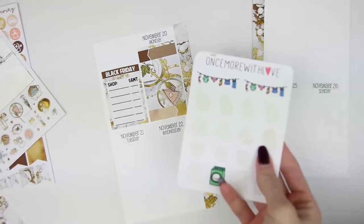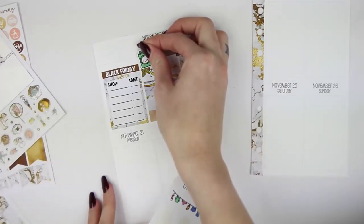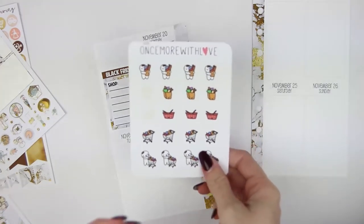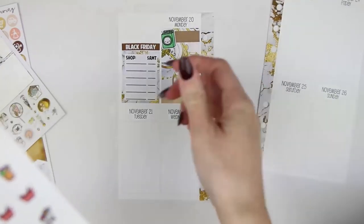For laundry, I really just want to use up this Once More With Love sheet. I'm going to use the washing machine - it's green, but it's fine. For groceries, I have another Once More With Love sheet - this grocery sheet - where I'm going to use the grocery cart.